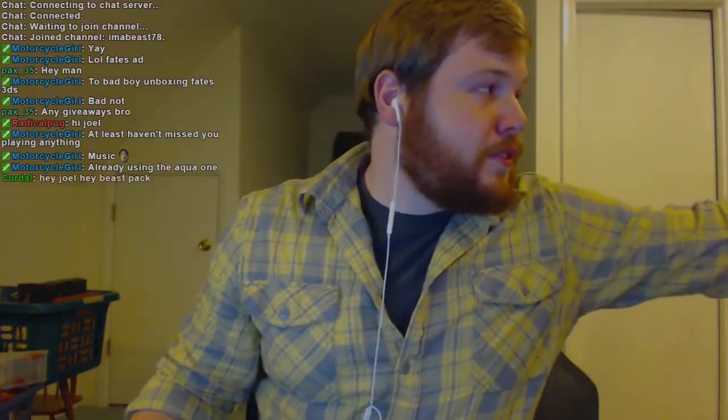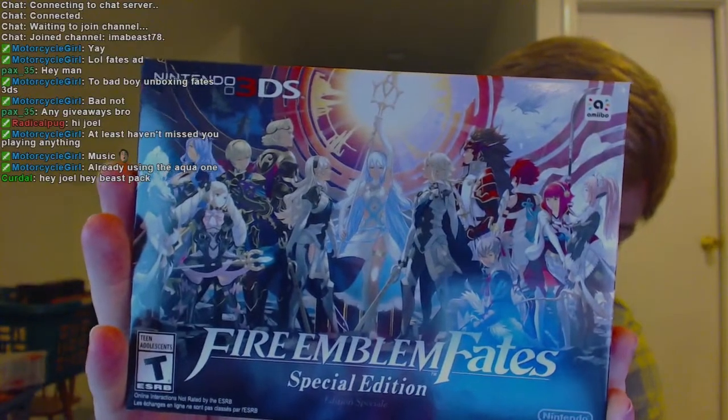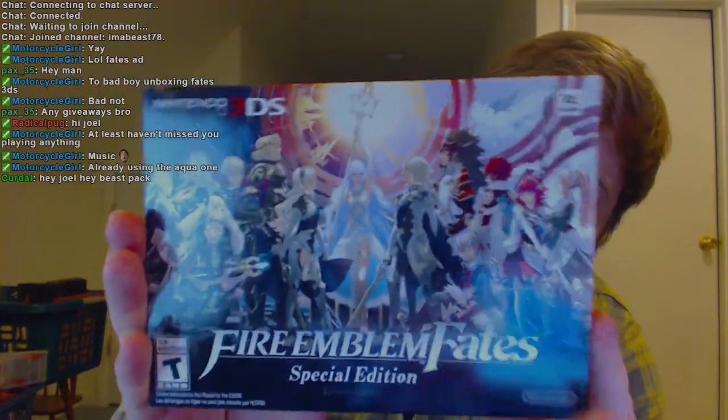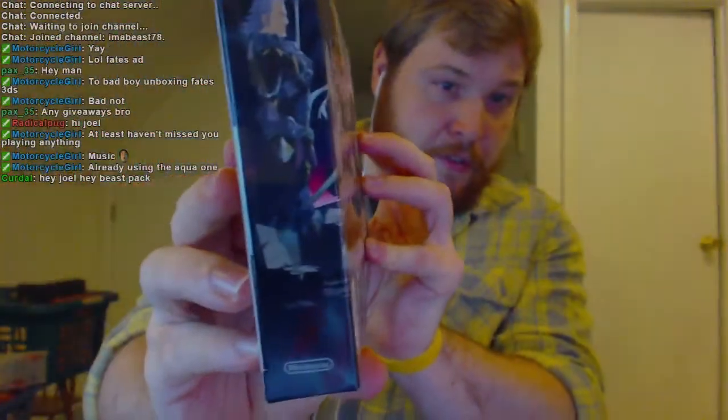And then we have the box — the beautiful artwork. Like I said before, it's just really nice looking. This thing comes with the three versions of the games. It says right there: Fire Emblem Fates, Fire Emblem Birthright, Fire Emblem Fates Conquest, Birthright, and then Revelation, which is the third version where you choose neither side, which is really cool. The artwork goes along the sides so there's more characters there.